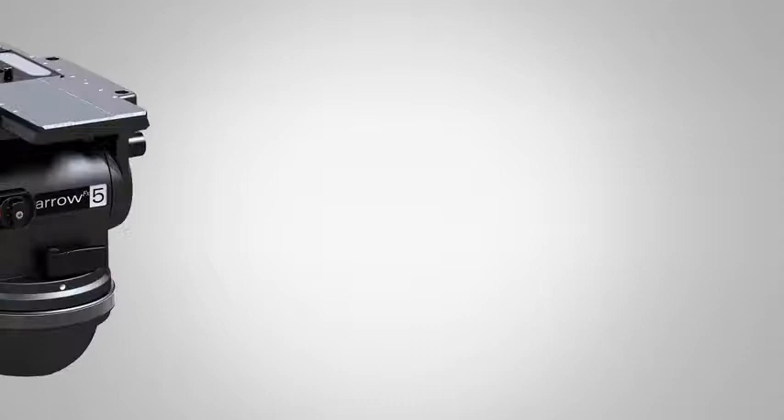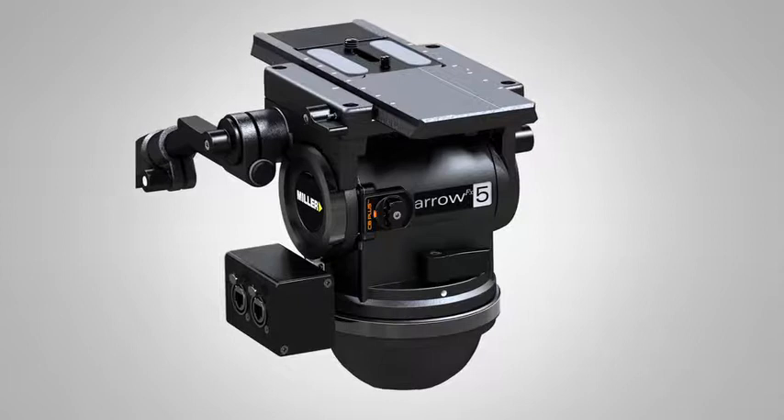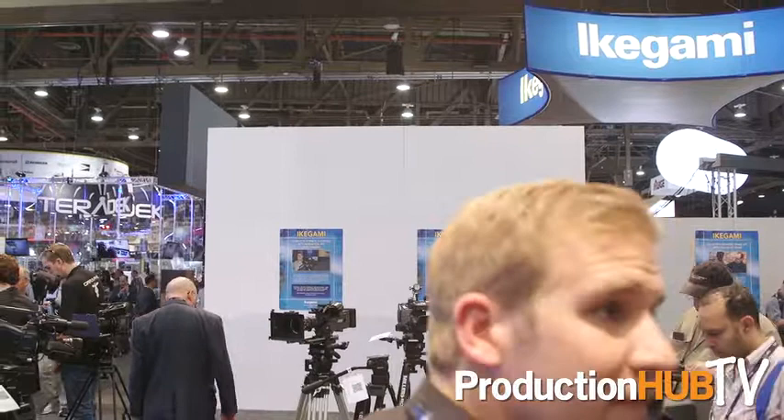Hi and welcome to the Miller booth at NAB 2017. I'm standing right here next to one of our show launchers, the Arrow FX, which is designed for virtual studios, advertising, outside broadcast — anything where you want to put augmented reality into your scene.